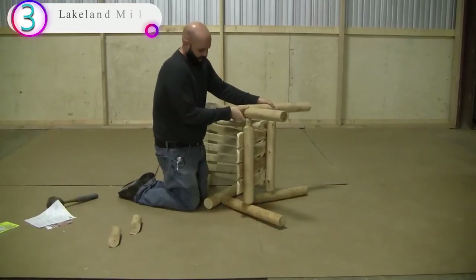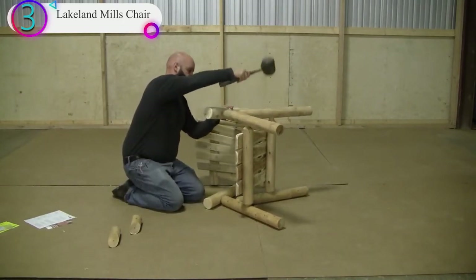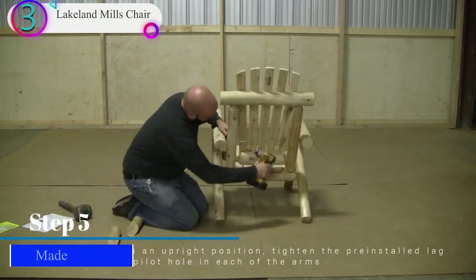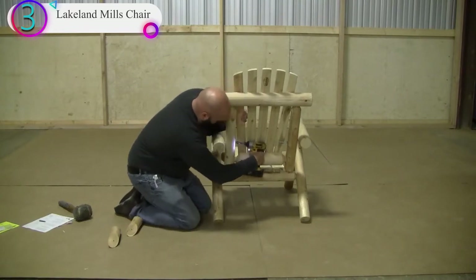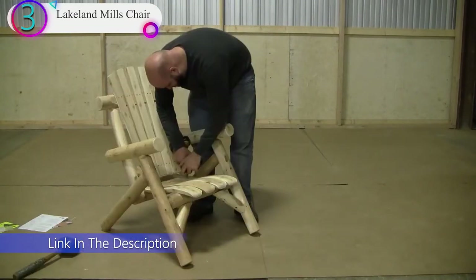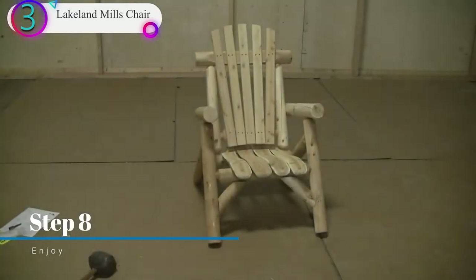In our list, the number 3 product is the Lakeland Mills Chair. This rustic fire pit chair manages to pair a traditional country look with a slightly curved aesthetic. The shape makes it one of the most comfortable chairs on this list, making it perfect to spend the night by your fire pit. Integral to its beautiful look is its build from white cedar, a type of wood well known to be durable and extremely resistant to general wear. It also acts as an insect repellent, so it won't be vulnerable to the effects of insect degradation like woodworm.